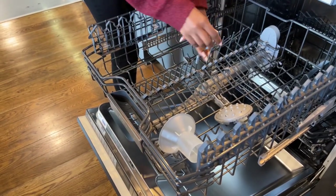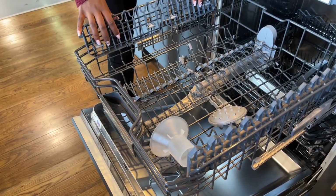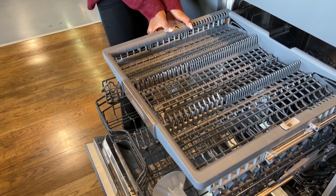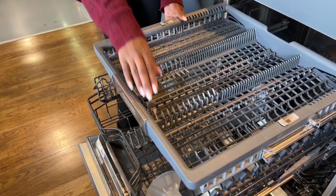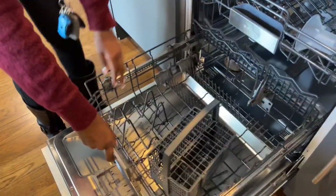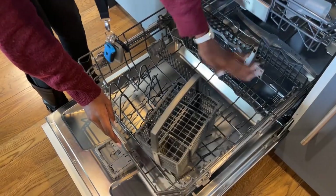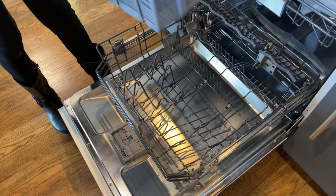All you have to do is add the rose head attachment to the back of the dishwasher and you're able to wash much bigger items. The soap dispenser is located in the middle of the machine because Gaggenau feel that way soap is evenly distributed throughout. The dishwasher comes with a selection of eight programs which can all be personalised. You can shorten cycles and also temporarily quieten the machine during a dinner party or while somebody is sleeping. Incredibly highly performing equipment.